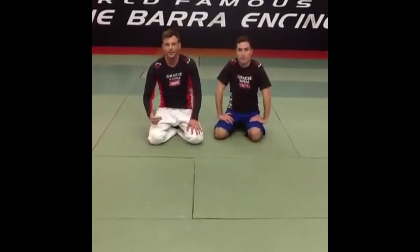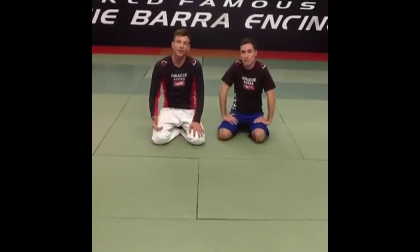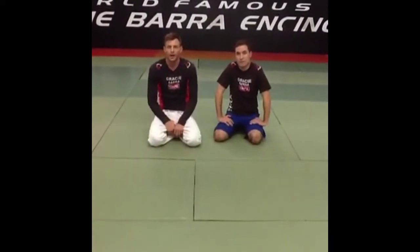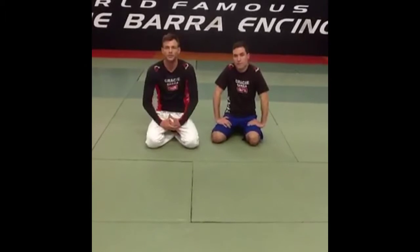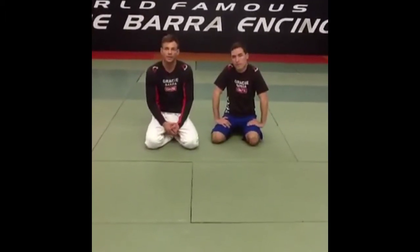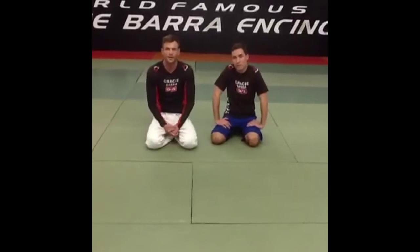Coach Dan here with the Weekend Warrior update. Not this last weekend, but two weekends ago, Johnny Hendricks and GSP fought each other. There was a really close, controversial decision. I think one of the key moves in that fight was in the third round — GSP was winning the round.